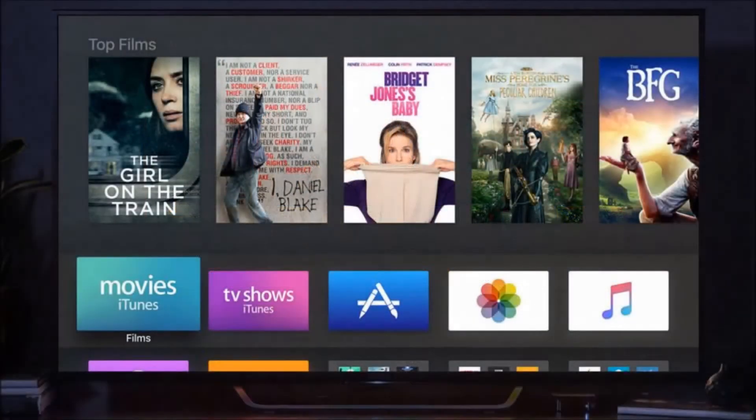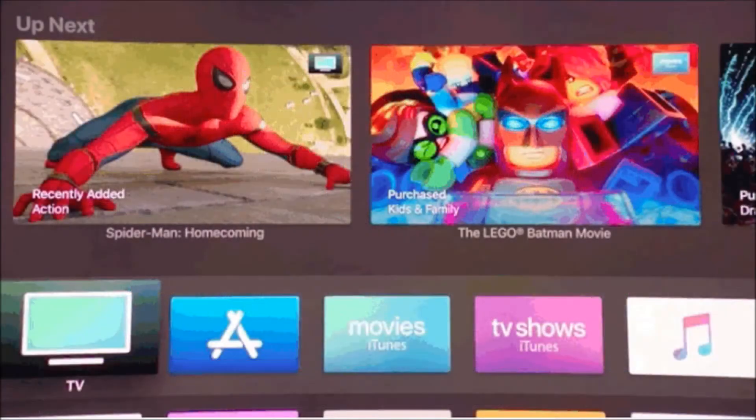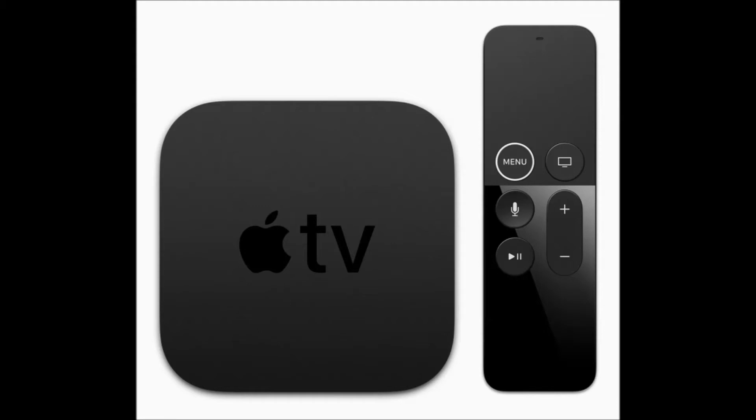In fact, when the new redesigned Apple TV launched in October 2015, the Roku 4 already offered 4K video, and the second-generation Fire TV also debuted late in 2015 packing 4K capabilities.